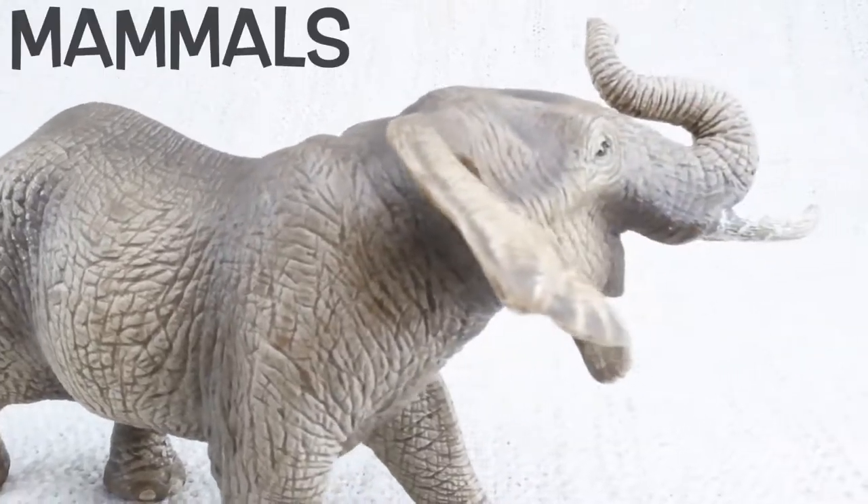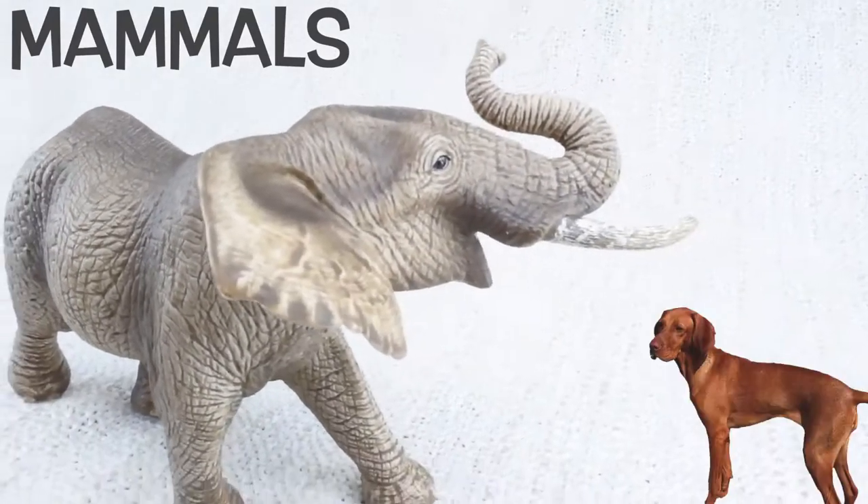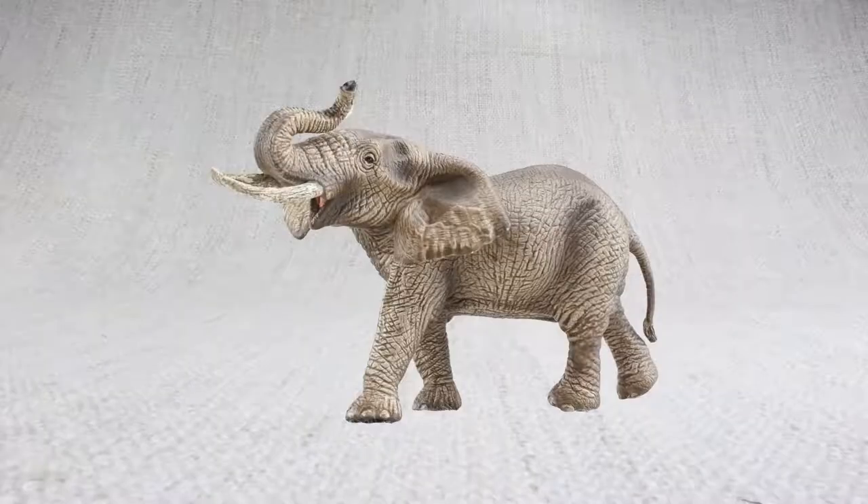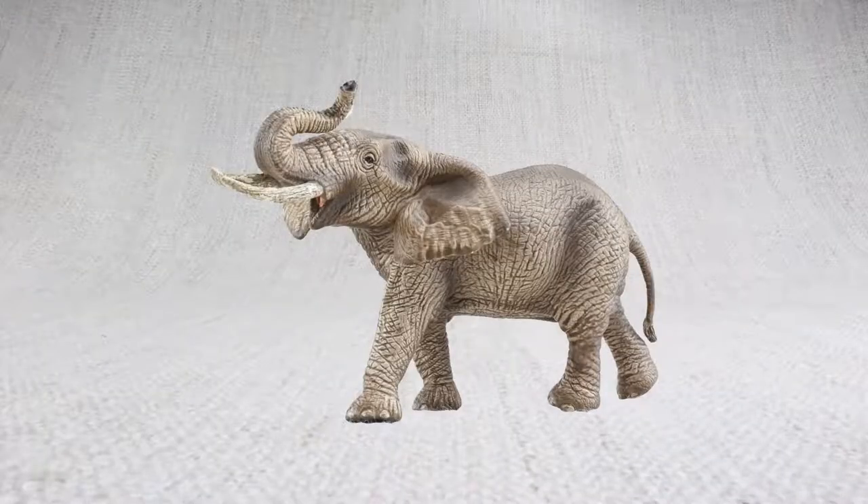Elephants are mammals, like humans, dogs, tigers, whales, bats and more. But elephants are the only mammal that can't jump. No skipping for them.